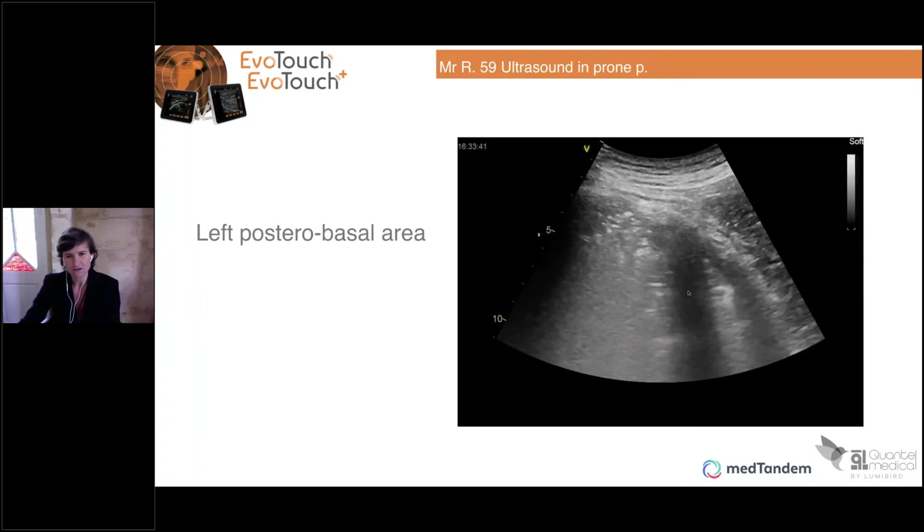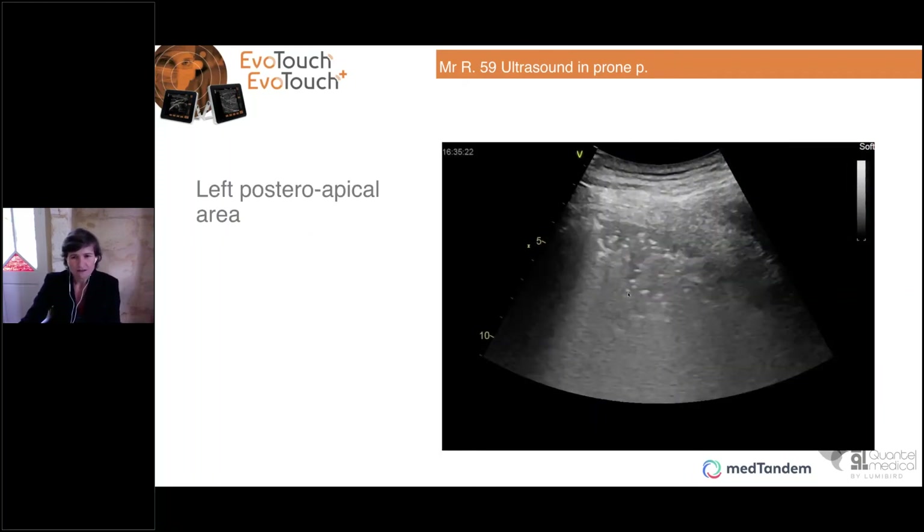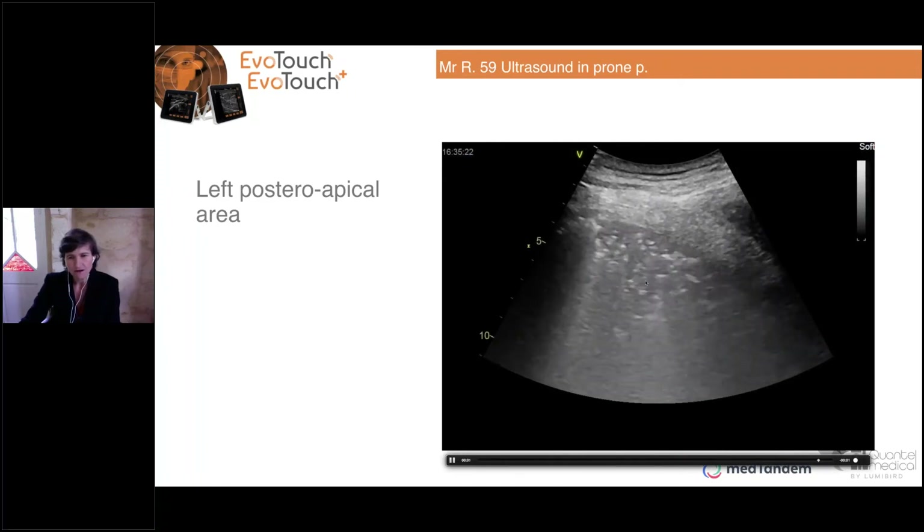On ultrasound, you can see what Gervais described as hepatization — the transformation of the lung to a tissue-like appearance. There are white hyperechoic areas — small parts with some aeration — but most of the lung is like a wet tissue. On the left posterior apical zone, it's the same: you can see there is no more aeration.